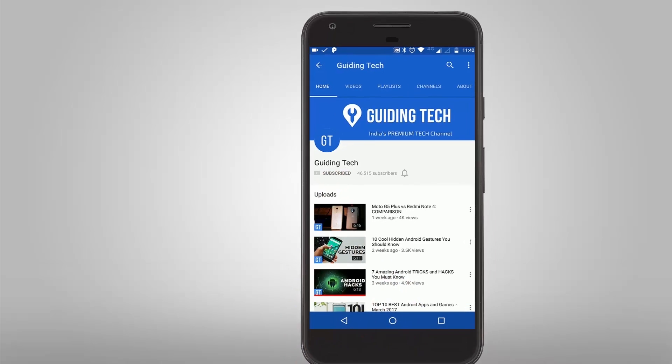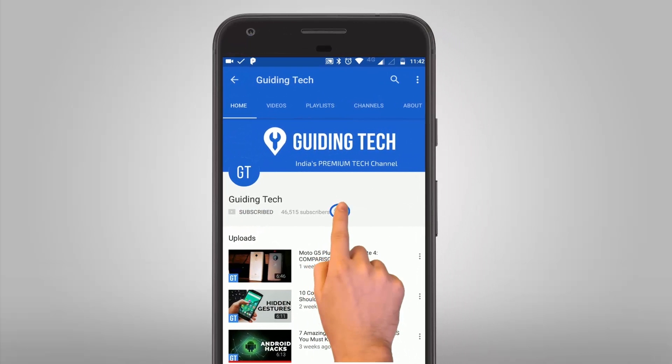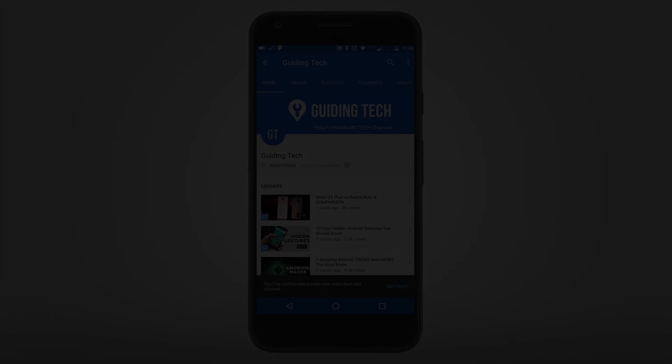Don't forget to subscribe to Guiding Tech and also tap on the bell icon to never miss a video from us. Hello friends, what's up! June is about to end and this is a time when we showcase the best Android apps to all of you. In this video the count is about 10 of the best apps that you can install right now. My name is Ashish, you're watching Guiding Tech, and let's get started.